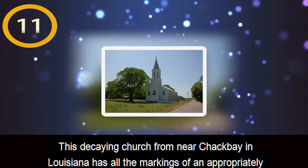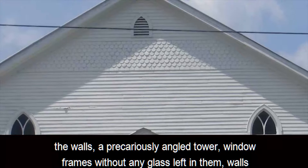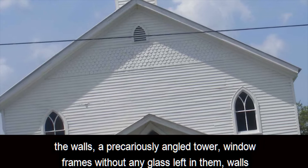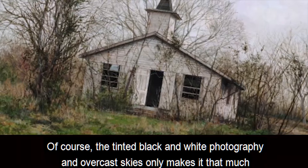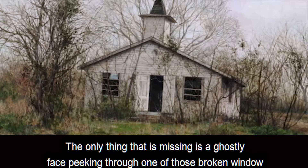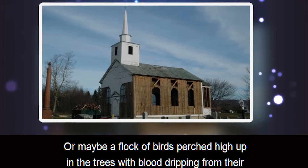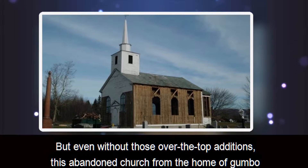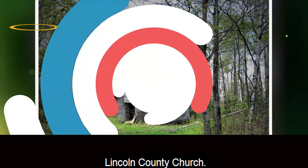Number 11: Louisiana Church. This decaying church from near Chack Bay in Louisiana has all the markings of an appropriately creepy abandoned building: rotting wooden beams, spindly tree branches growing through the walls, a precariously angled tower, window frames without any glass left in them, walls that look like they will collapse at the slightest hint of a breeze. The tinted black-and-white photography and overcast skies only make it that much creepier. The only things missing are a ghostly face peeking through a broken window frame, the black silhouette of a hooded figure standing in the woods, or a flock of birds with blood dripping from their beaks — but even without those over-the-top additions, this abandoned church from the home of gumbo and jazz music is exceedingly creepy.